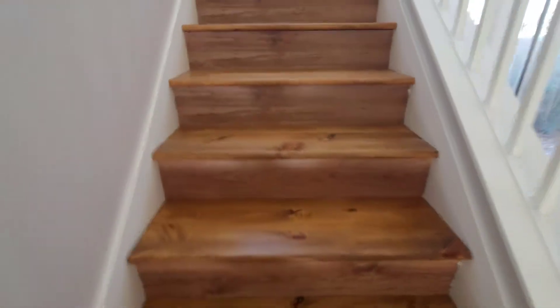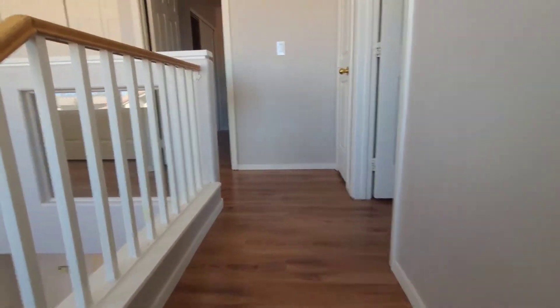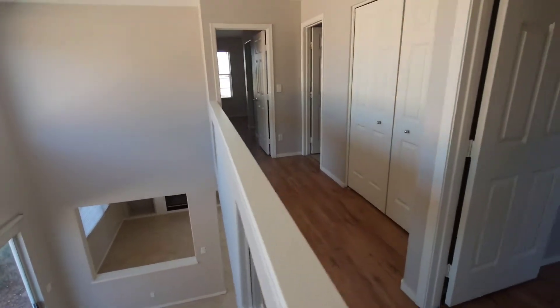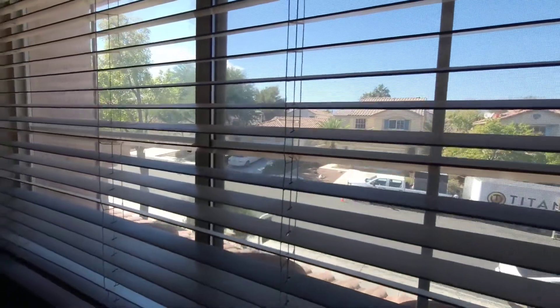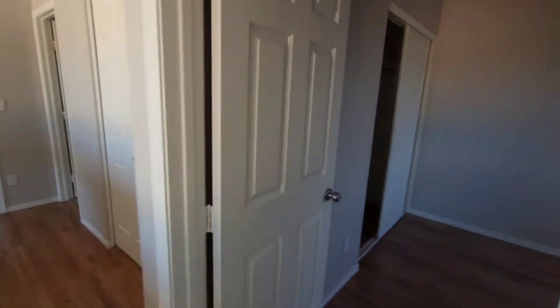Got a nice wood staircase heading upstairs. Bedroom number one is an extended size with a window facing the front of the street. Bedroom number two looks to be about 10 by 10 with a ceiling fan.